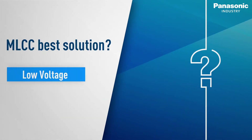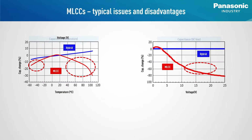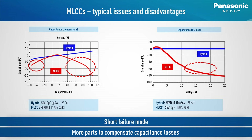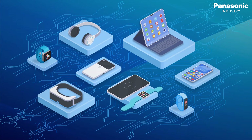But are MLCCs really the best solution available for handling low voltage and high capacitance? Let's have a closer look. As a matter of fact, MLCCs' capacitance abruptly decreases at high and low temperatures. The same happens due to the DC bias behaviour. MLCCs have the risk of suffering short failure mode, and due to their capacitance issues, more parts are required to compensate. That appears rather inappropriate for modern lightweight devices and applications expected to guarantee a high level of functionality and reliability.